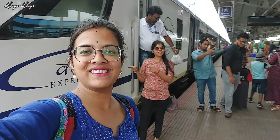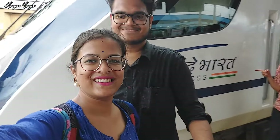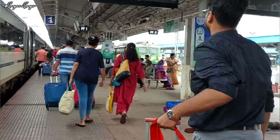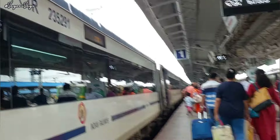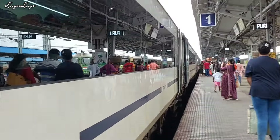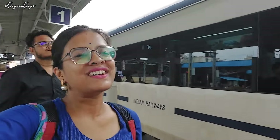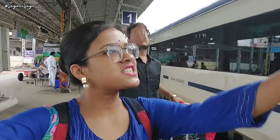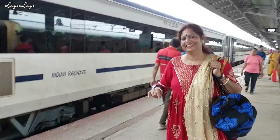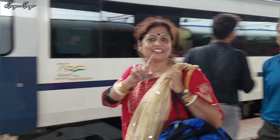Before boarding, train pictures are a must, so that's what I'm doing over here. Let's take some pictures and then go towards our coach. We were given coach number C4 and this is C1, so we had to walk a little bit. Quite excited — look at my smile! And we finally found our coach and all of us are ready to board the train.